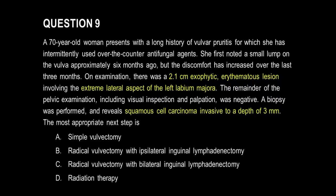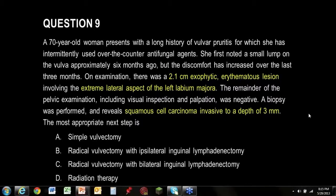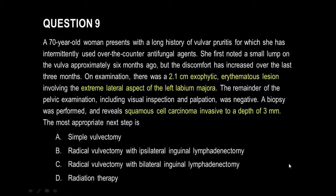This is a 70-year-old who has a 2.1-centimeter exophytic erythematous lesion on the extreme lateral aspect of her left labia majora. We take a biopsy which shows invasive squamous cell carcinoma to a depth of 3 millimeters. The most appropriate next step will be: